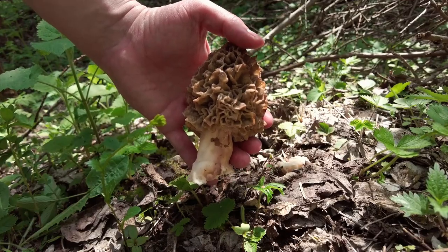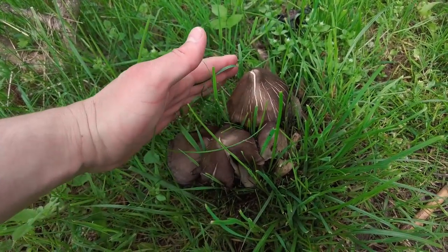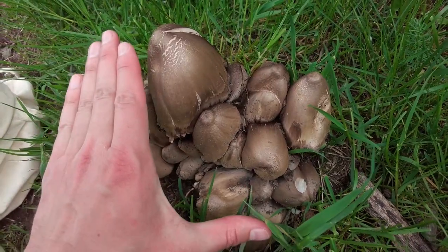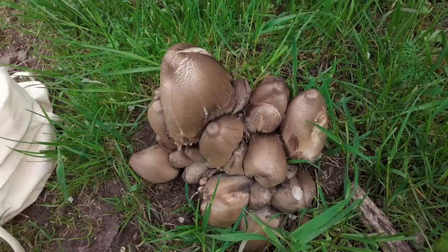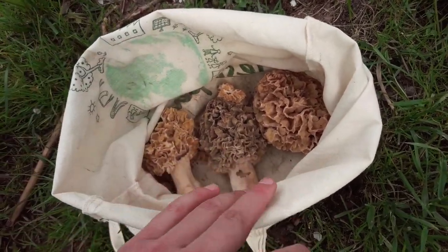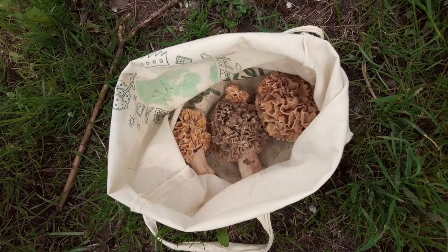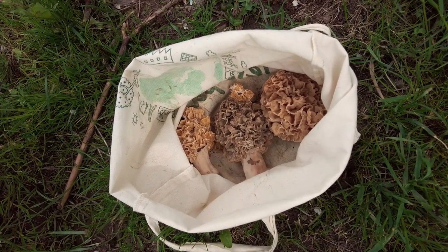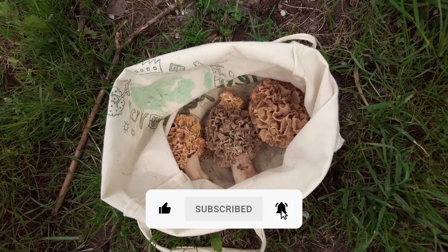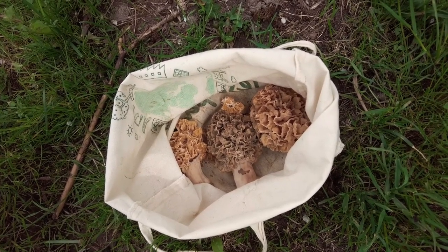Here we have some giant, very huge ink cups — compared to my hand also huge. Here is what I have in my bag: the giant one, two huge ones, and one small morel. I had no luck finding more of them but even finding this was really good luck, so I'm very happy. If you'd like to see more mushrooms, since this video is quite short, you can check my other videos. Thank you all for watching, see you next time, bye bye.